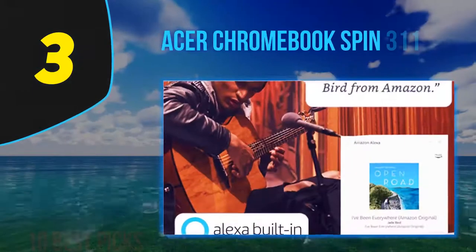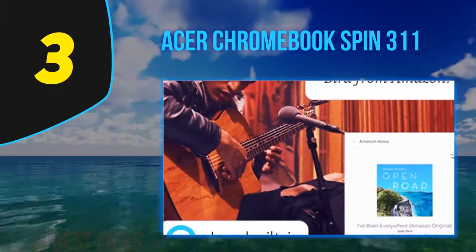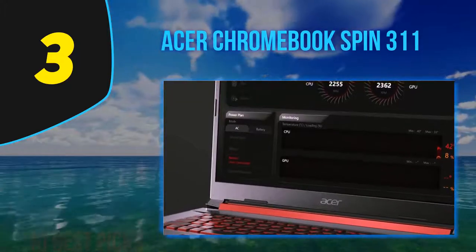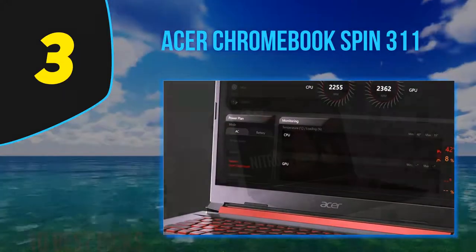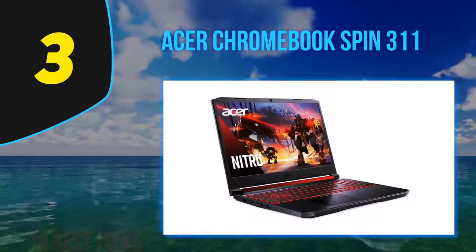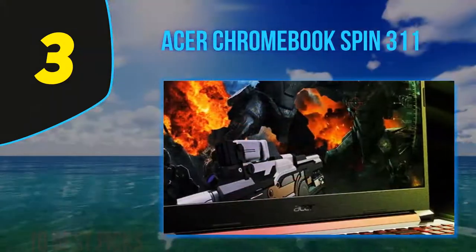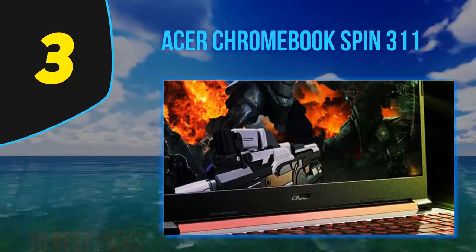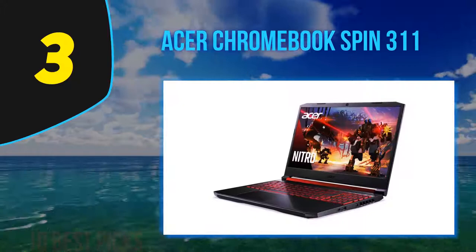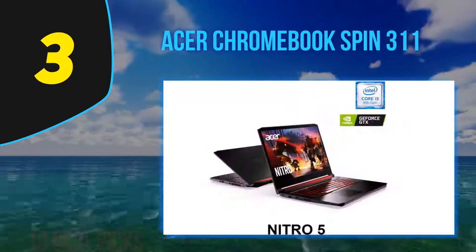At Number 3: the Acer Chromebook Spin 311. The Acer Chromebook Spin 311 is a great little Chromebook with impressive levels of versatility, as well as satisfying interaction and usability. Just using it is a joy — the design and build quality are immediately apparent as soon as you take it out of the box. The design is sleek and subtle, sticking to black to make it as unobtrusive aesthetically as possible, while the diamond-shaped pattern detailing on the back of the screen is a nice touch.